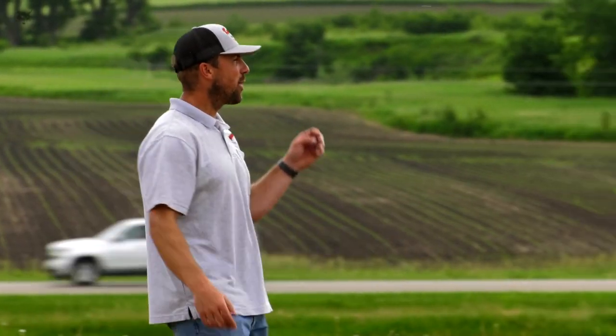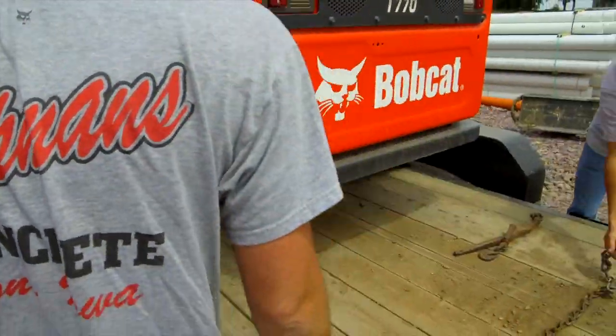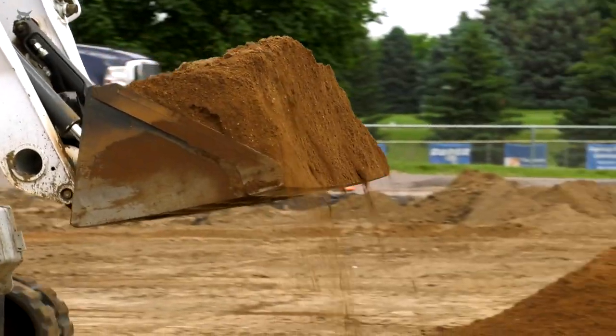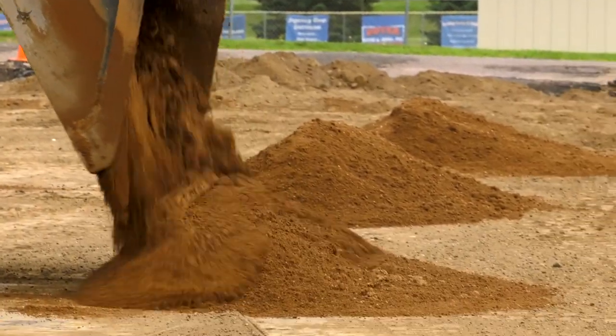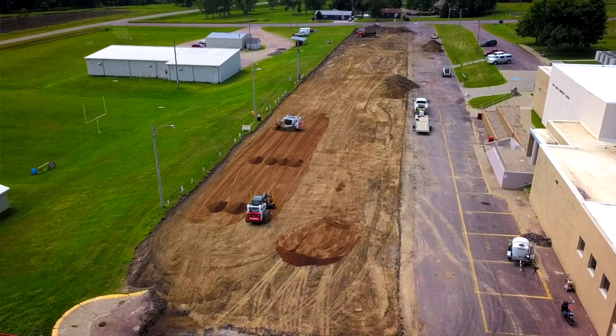I'm Ross Koltmans and the name of my company is Koltmans Concrete Company and we're in Hayward, Iowa, West Sioux High School. We're at the parking lot and it needed some big improvements so we are out here tearing it out and replacing it. It's about 90,000 square feet that we're replacing with concrete. It's an original asphalt parking lot.